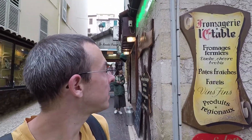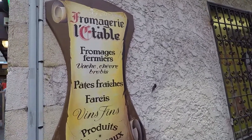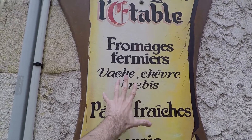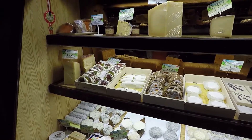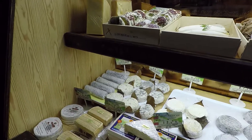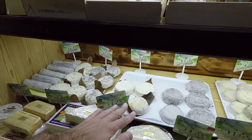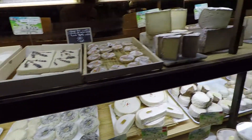You can see the different fromages here. When you look at the cheese, you have vache, chèvre, and brebis. Brebis is getting very popular. These are some of the cheeses we have in France. This is the goat cheese — fromage de chèvre. All of this is goat cheese, and over there you have goat cheese as well.